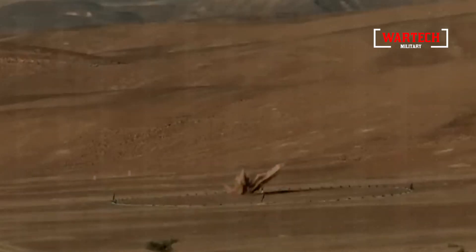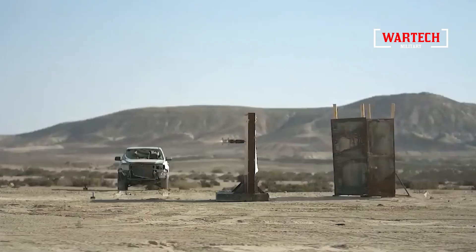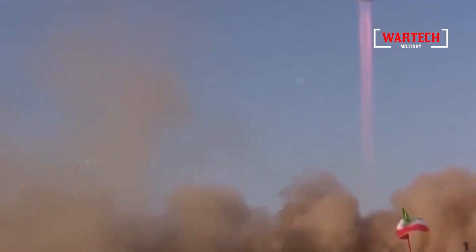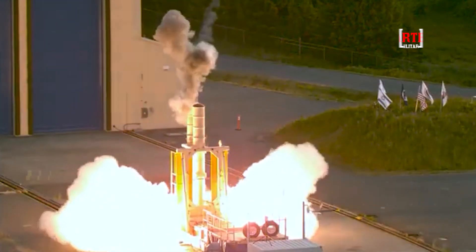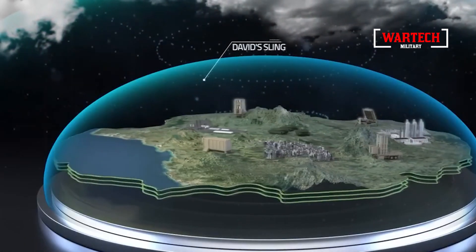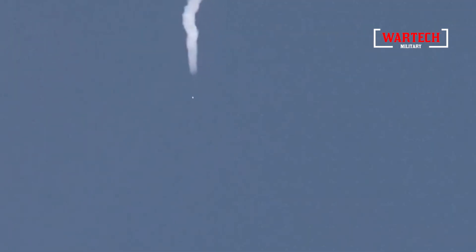One of the standout strengths of the Arrow-3 missile defense system is its ability to correct for detection inaccuracies. If the radar detects an incoming threat but cannot pinpoint its exact location, the Arrow-3 interceptor adjusts its course mid-flight, enhancing the chances of neutralizing the target. This becomes crucial when dealing with intercontinental ballistic missiles traveling at hypersonic speeds. However, the Arrow-3 was just the first layer of defense against Iran's attacks. Israel also has two other layers: David's Sling, designed to intercept medium-range missiles and drones, and the famous Iron Dome, known for intercepting most short-range rockets launched toward Israel with a range of approximately 65 kilometers. Yet despite all this cutting-edge technology, Iranian missiles penetrated every layer of defense.